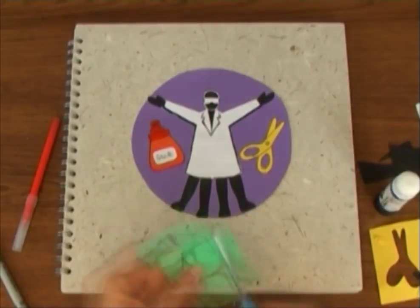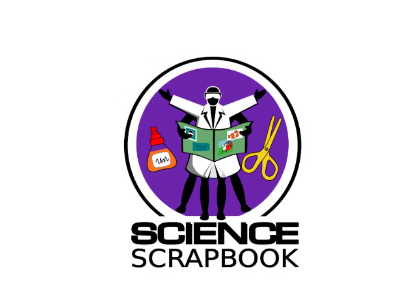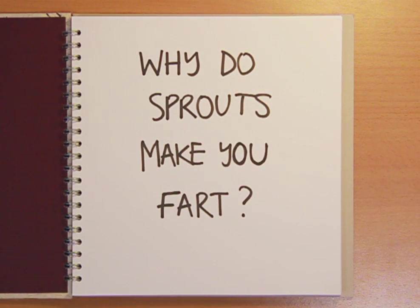Drawing out the facts. The Naked Science Scrapbook. Hello and welcome to the Naked Science Scrapbook from the Naked Scientists. This time we're answering the question: why do sprouts make you fart?